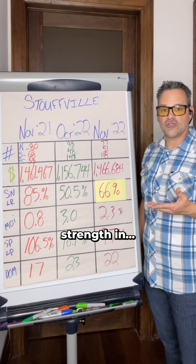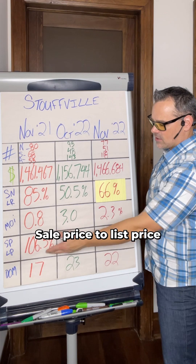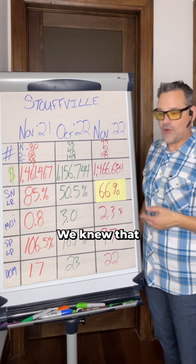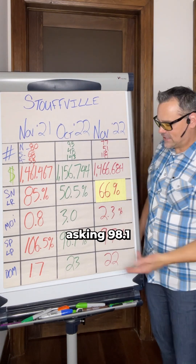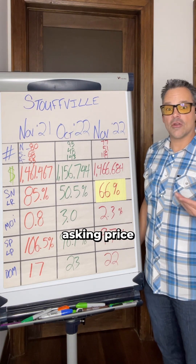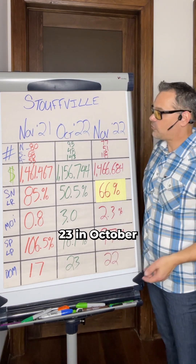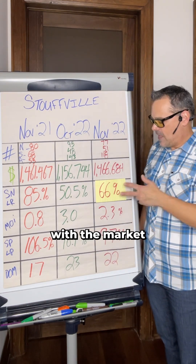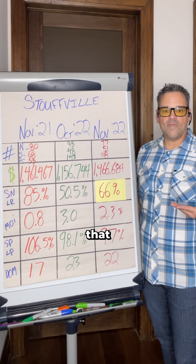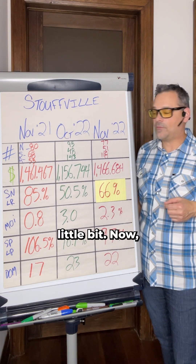The sale price to list price ratio: homes were selling at 106.5% of ask a year ago — homes were selling over asking. 98.1% in October 2022, currently trending at 97%, so homes are predominantly selling under asking price. Days on market: 17 days a year ago, 23 in October, currently trending at 22. With the market starting to heat up and competition increasing, it's not shocking to see a slight reduction in days on market.